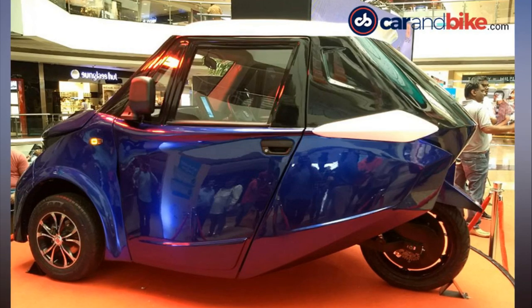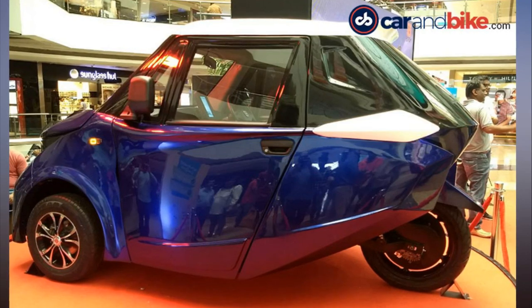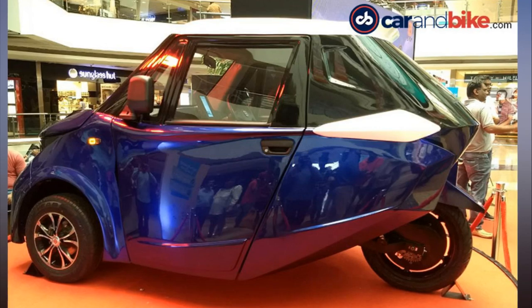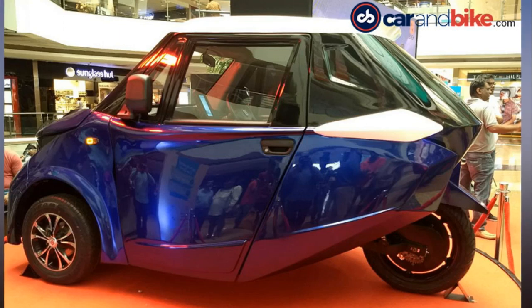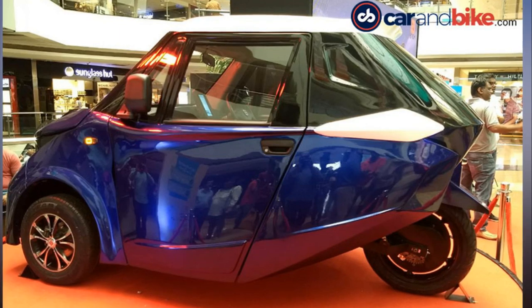The R3 also gets 12-inch alloy wheels and outside rear-view mirrors (ORVM). Strom will offer the car in four exterior color options: electric blue, neon blue, red, and black.